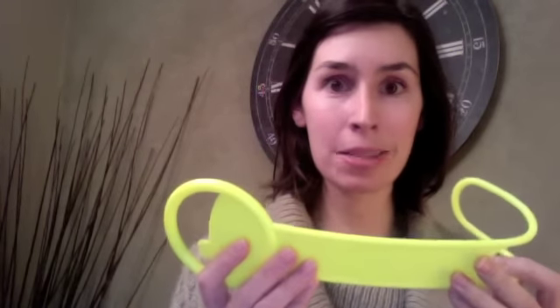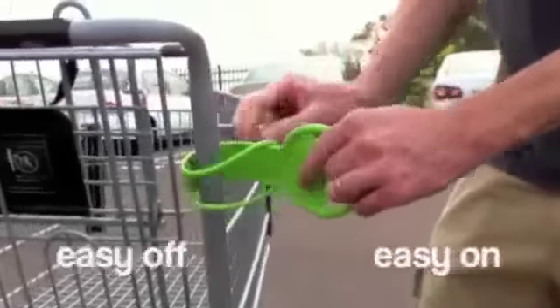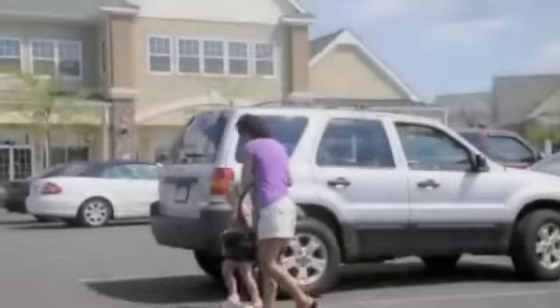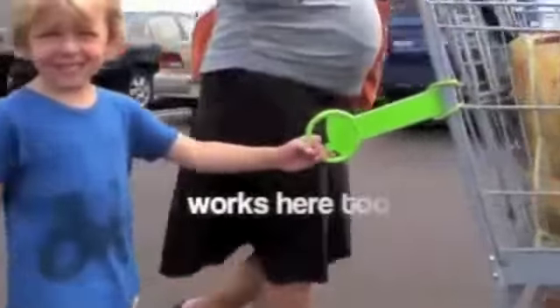It's brightly colored and easy to spot, so whatever you attach it to, it's going to be easy for them to find. It's fun and playful. You simply take this end, wrap it around whatever it is that you want your child to hold on to, slip the end through, pull it tight, and it's going to be attached to whatever you need it to be — whether it's your luggage, a car seat, a stroller, or a shopping cart.